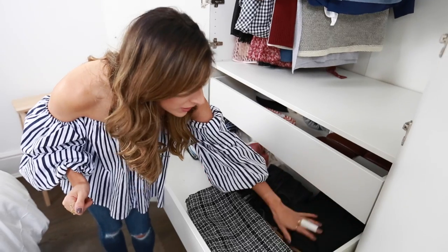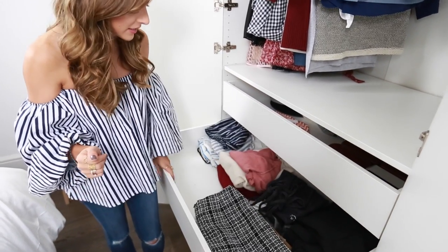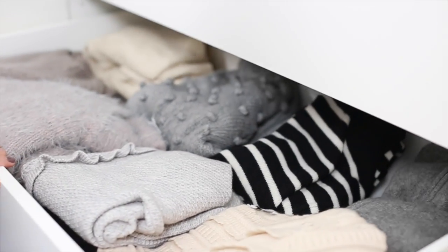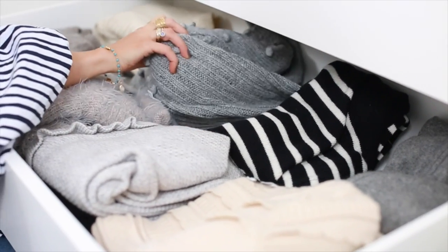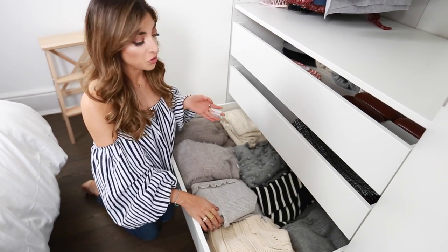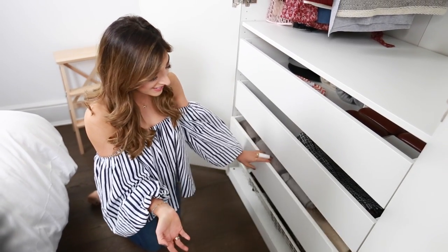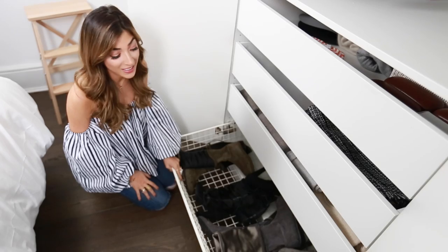I have velvet trousers, gym leggings, tracksuits, and cropped jumpers because I always wear them with skirts. In the next drawer down I have jumpers — this is probably what I have the most of in my stash. I just have a lot of jumpers and I wear them all the time. There's honestly no rhyme or reason to how I organize them — I should probably do it by color but I just like seeing them and picking which one I'm going to wear.